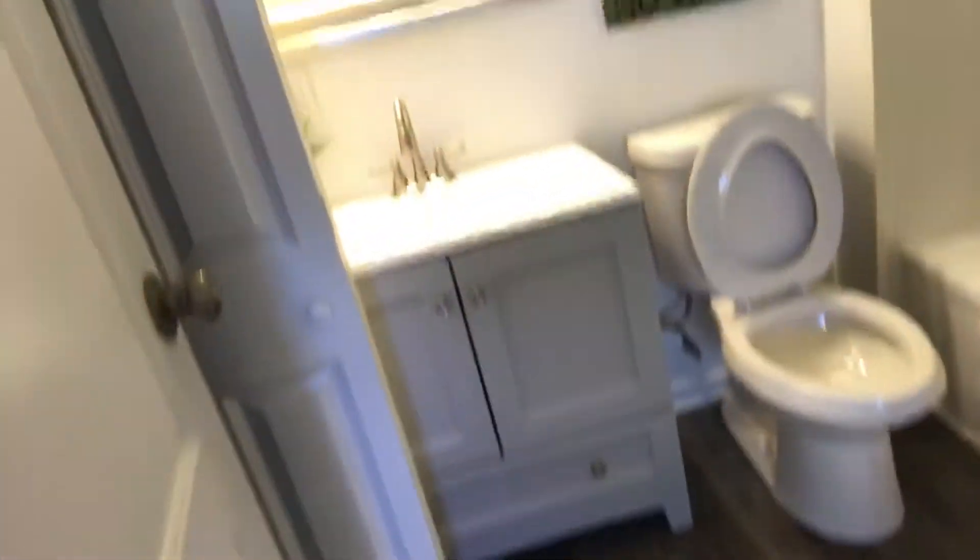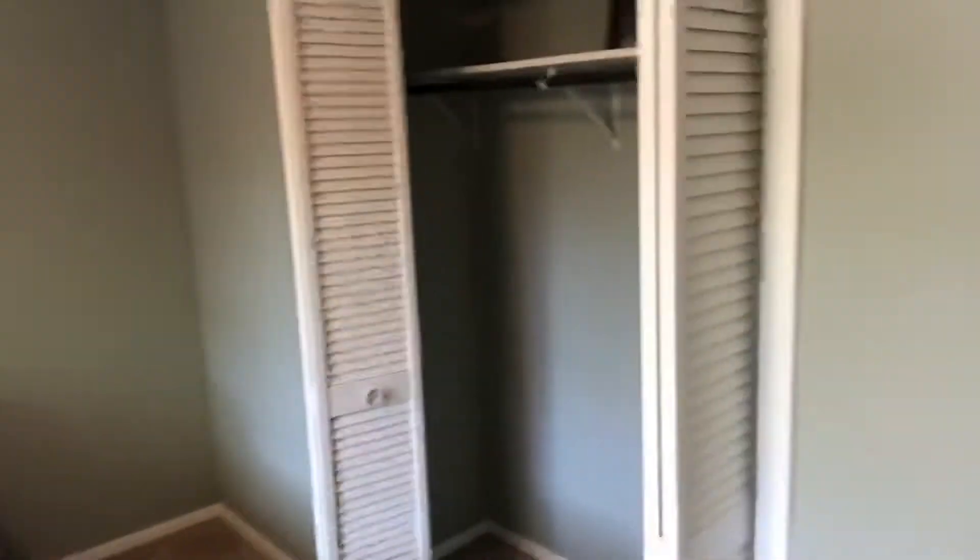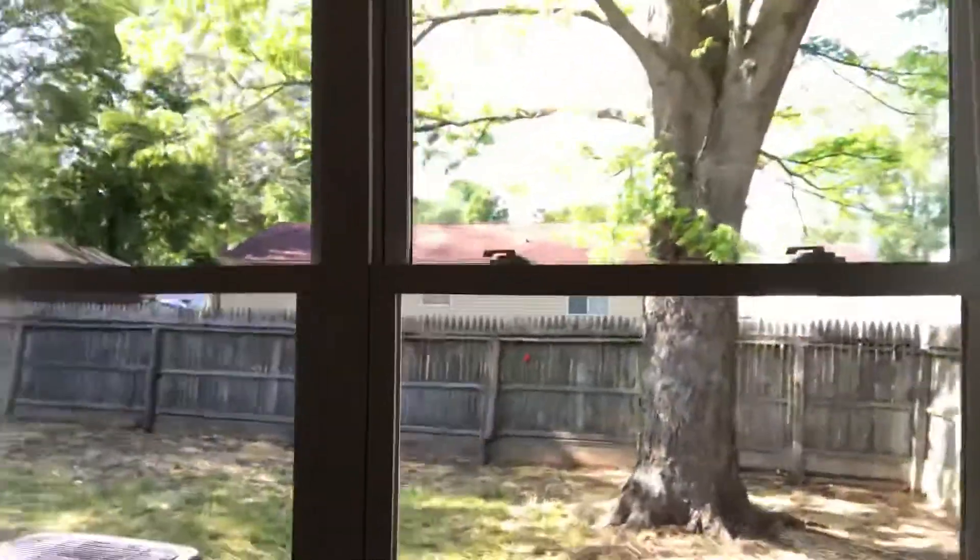Nice little one-car garage — great to have that extra storage. Wonderful bedroom space, your second bedroom, and check out the bathroom and just the way it's appointed. And in your master bedroom, beautiful double windows.